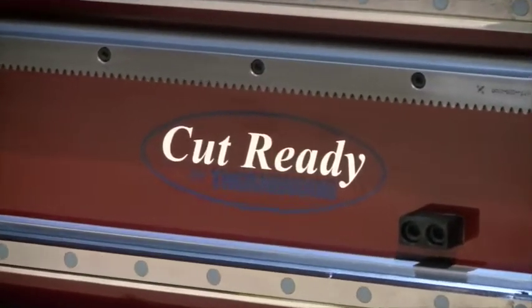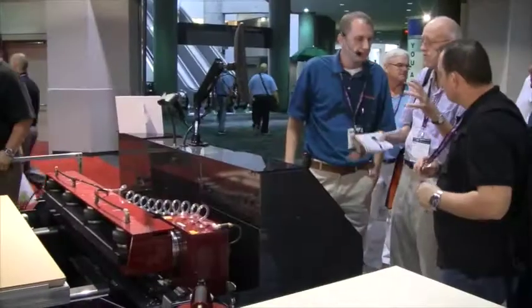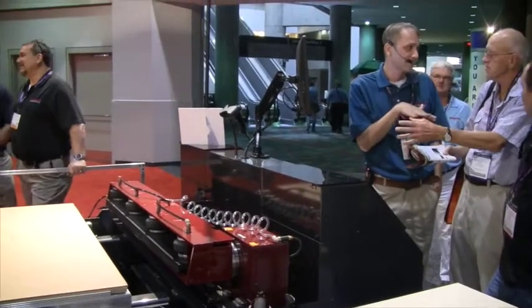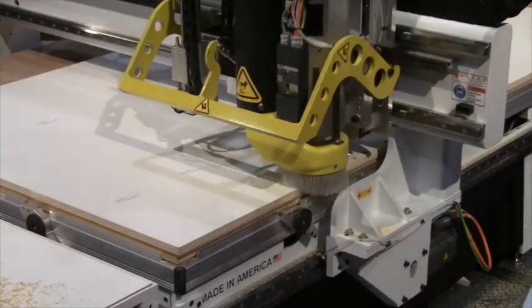This revolutionary new product produces cabinets, closets, drawers, doors, drawer boxes and moldings with no programming and is extremely easy to use. Here we have the Cabinet Shop 43 5x10 table with automatic labeling and auto offload capabilities for producing nested base cabinets and closets.